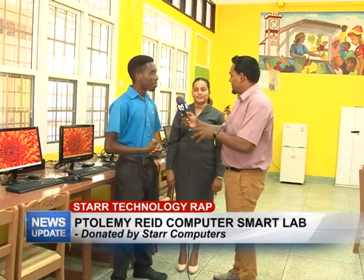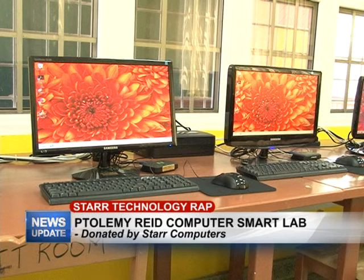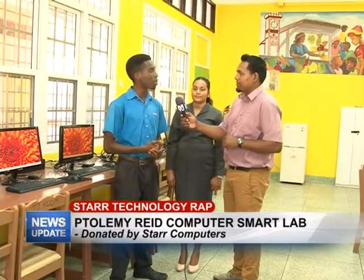Apart from the systems currently here, what else are you guys adding to this lab? We plan to do some software additions — special software that the children would need — and that's going to come in the next few weeks. That's just a few of the things we're looking at right now.